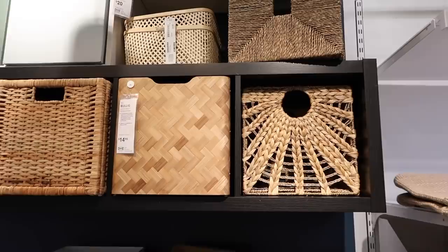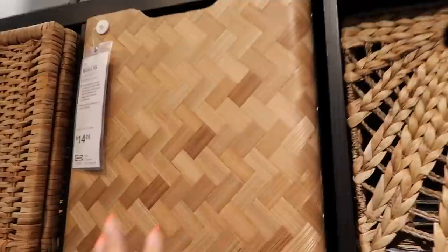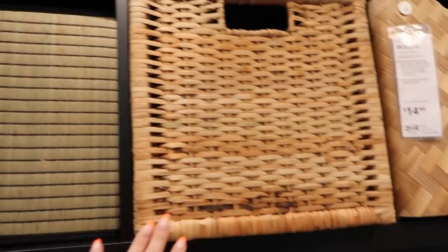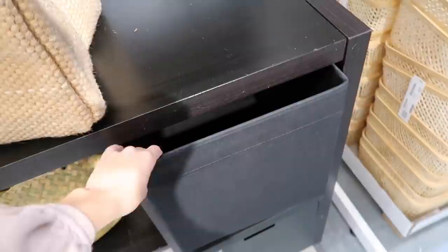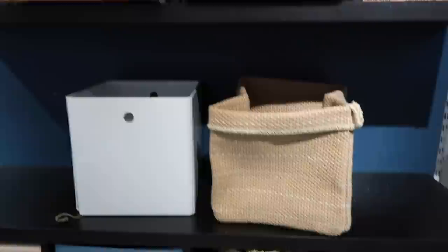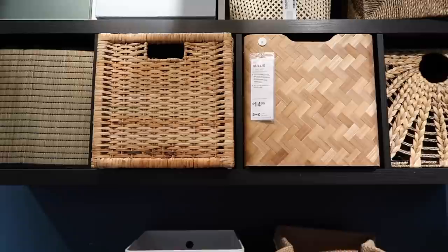At IKEA looking at all the bin options. I like one that seems good quality but the bamboo might not be my style for that room. I'm kind of leaning towards some baskets. Originally I was just going to get the fabric ones I already have in my laundry closet in white, but they're out of stock in white. I could get black or just do the baskets — I'm undecided.